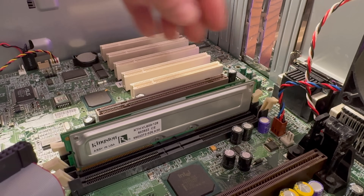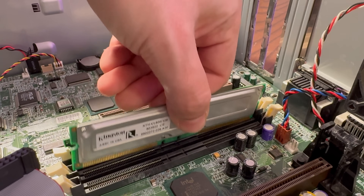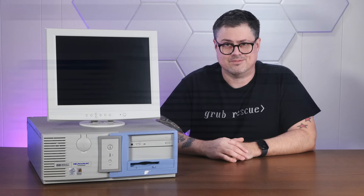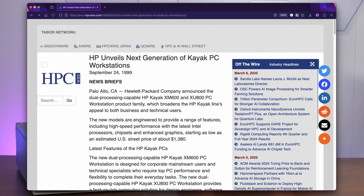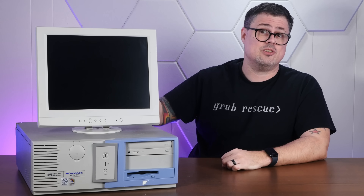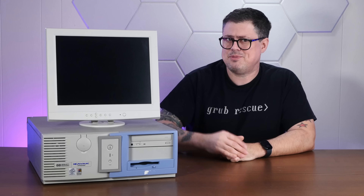This thing uses some weird RAM that I've never seen before, and it doesn't have a hard drive in it, so I'll have to scrounge around for something. According to HP's original September 1999 press release, the Kayak line was targeted towards business and technical users, but the selling point was options and upgrades.